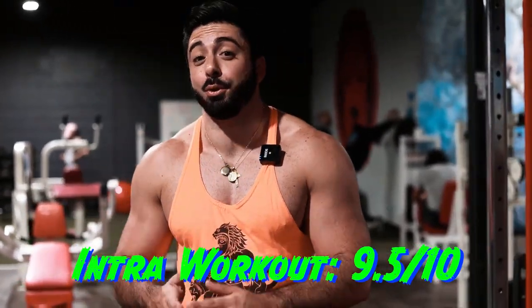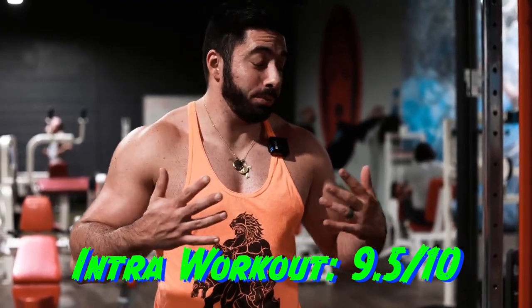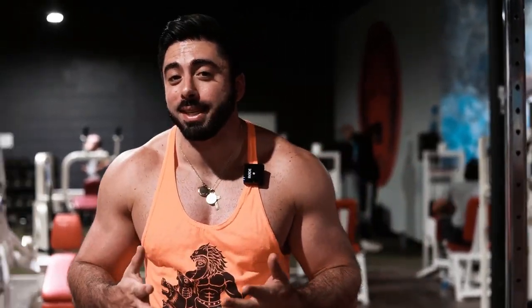All right guys, let me give you the intro workout rating. We're in the middle of the biceps portion — good time to stop in. The pump is fantastic, the energy is fantastic, the focus is pretty good, not the best but definitely not the worst. I'm going to go 9.5 on this one. The intro workout feeling is absolutely incredible. I'm absolutely loving this pre-workout. It tasted great, the nutrition facts were spot on, and the intro workout feeling is probably one of the best I've had in a long time.